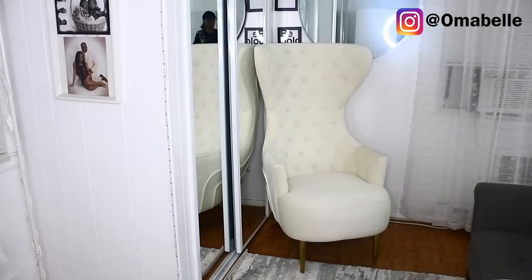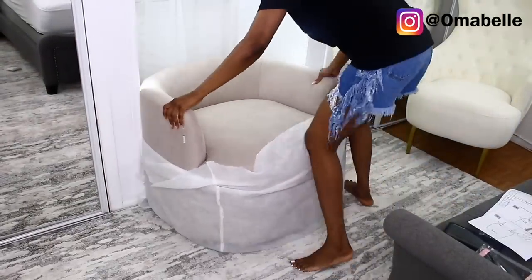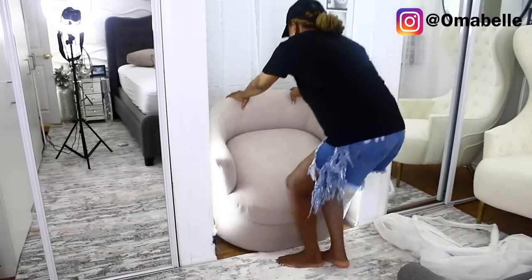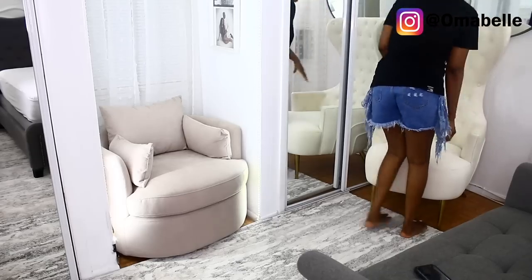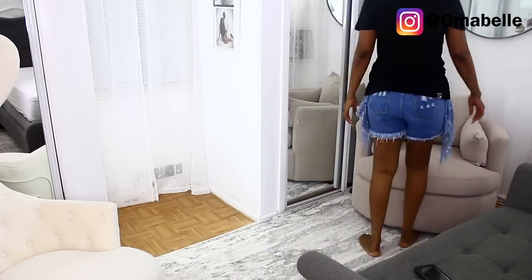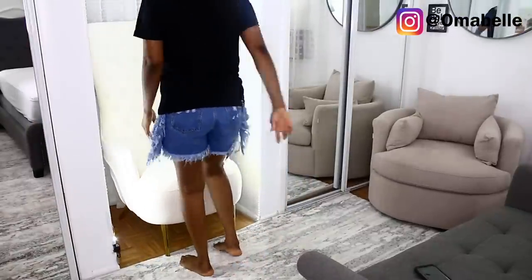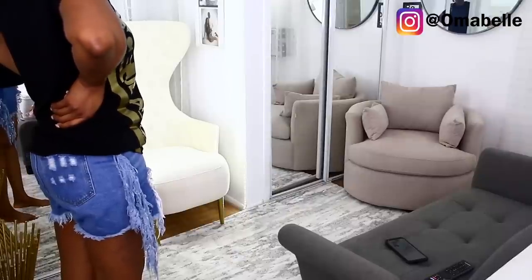In the nook in our bedroom I decided to put in this swivel chair. I was looking at the two chairs — the swivel and the armchair — and I wasn't sure which should go where. I switched them around to see how everything looks, and at the end of the day I felt it looked better with the swivel chair inside the nook. So I went ahead and switched them to the arrangement I really wanted.